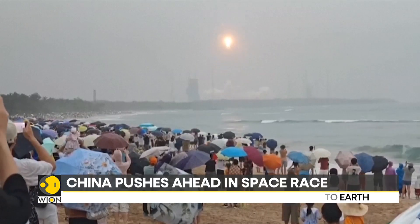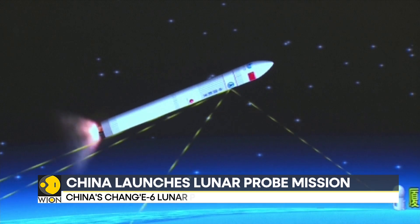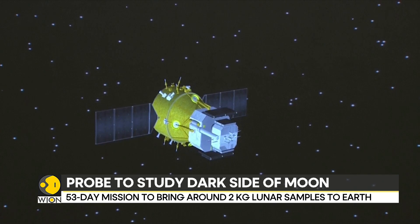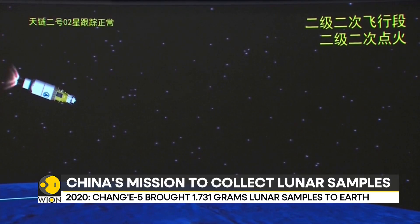While the Chang'e 5 mission landed on the moon's near side, Chang'e 6 is set to land on the far side of the moon — the dark side, which is not visible from the Earth. The mission is all set to land on the South Pole-Aitken Basin, one of the three major lunar landforms with significant scientific value.